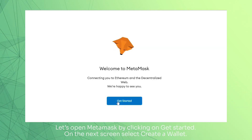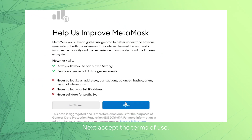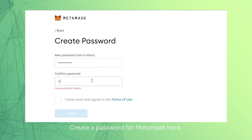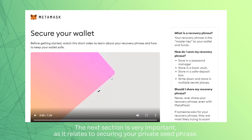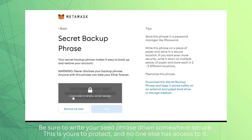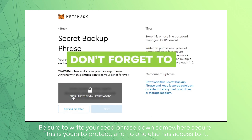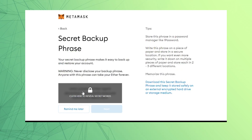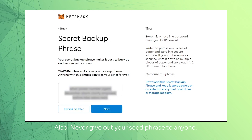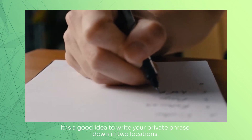Let's open MetaMask by clicking on Get Started. On the next screen, select Create a Wallet. Next, accept the terms of use. Create a password for MetaMask here. The next section is very important as it relates to securing your private seed phrase. Be sure to write your seed phrase down somewhere secure. This is yours to protect and no one else has access to it. Also, never give out your seed phrase to anyone. It is a good idea to write your private phrase down in two locations.